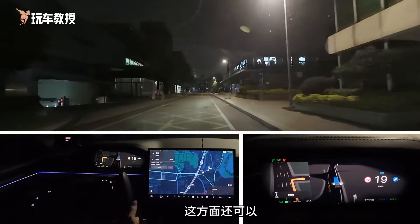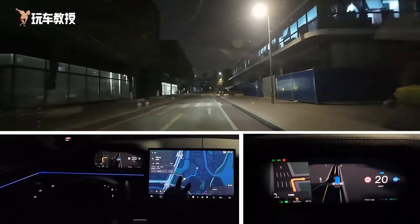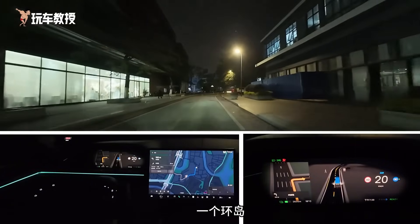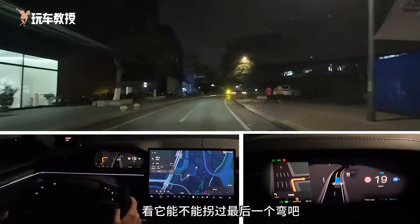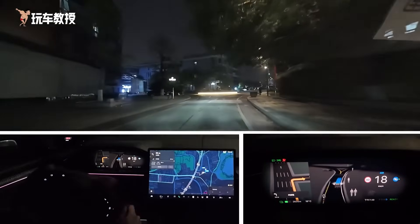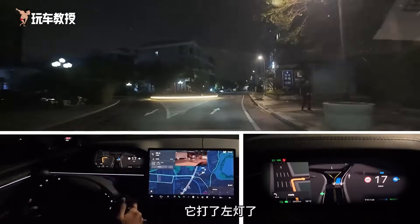Keep to the left and go straight — this part is still manageable. Up ahead, the final challenge is a roundabout. Turn left in 150 meters. Although it's not shown here, it is actually a roundabout with a fountain in the center. As we approach the destination, let's see if it can make the final turn. The last challenge is a left turn. It turned on the left signal.